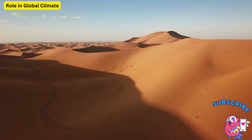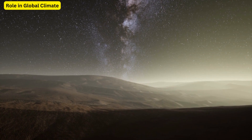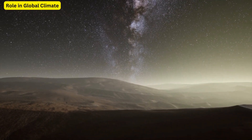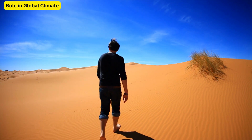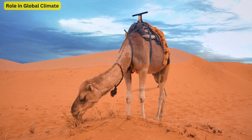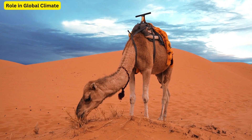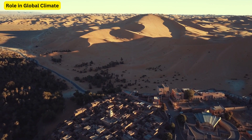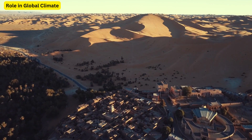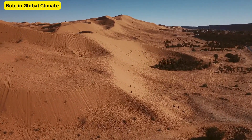Role in Global Climate. Finally, we look at how the Sahara plays a crucial role in shaping the global climate. The Saharan air layer, carrying dust from the desert, can travel thousands of miles, affecting air quality and ecosystems across the globe. This dust even fertilises the Amazon rainforest and contributes to beautiful sunsets in the Caribbean.